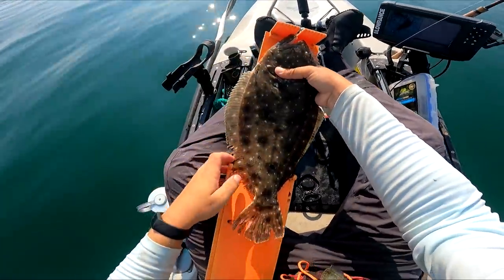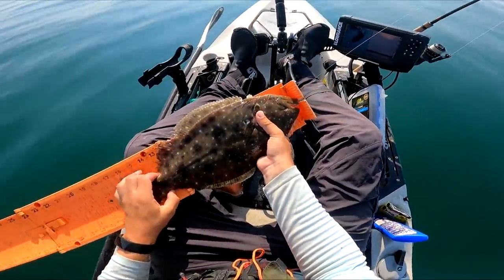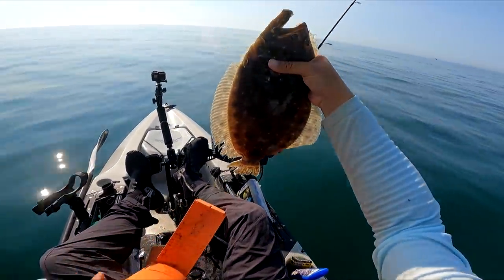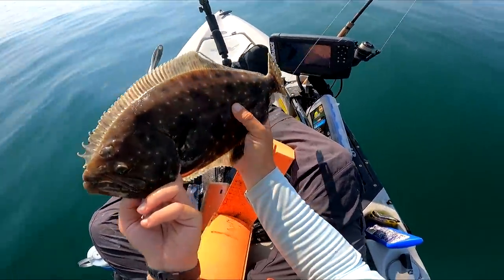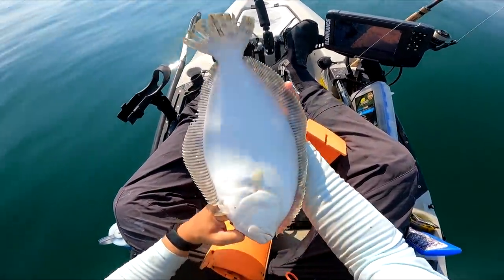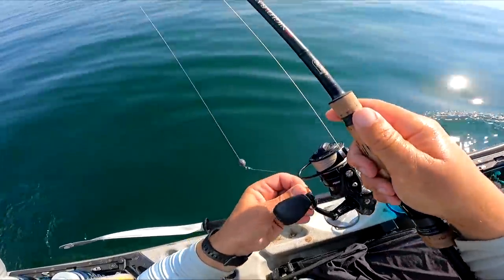This is a different species of fish than what we've been catching in the last few videos. It's a flat, still a flatty, but these are gulf flounder — they don't get that big, maybe 20 inches. We do get a couple of summer flounder here in the Carolinas, but these gulf flounder are prevalent in the ocean, and then we have southern flounder. That was on a live mullet.